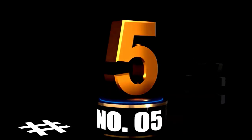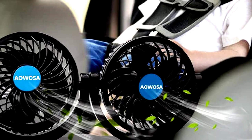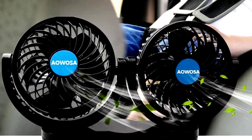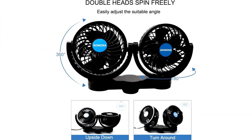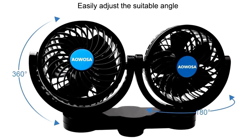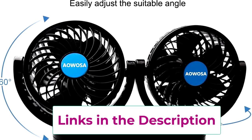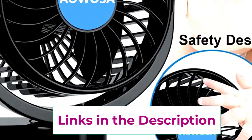At number 5: introducing the Ayoosa Car Fan, the backseat breeze machine that keeps your passengers cool while you focus on the road. This 12V electric cooling fan is perfect for sedans, SUVs, RVs, and yes, even boats. With its 360-degree rotatable dual heads, you can aim the airflow wherever it's needed — no one's left sweating in the corner. The stepless speed regulation lets you fine-tune the fan's power, whether you need a light breeze or full-blast cooling.